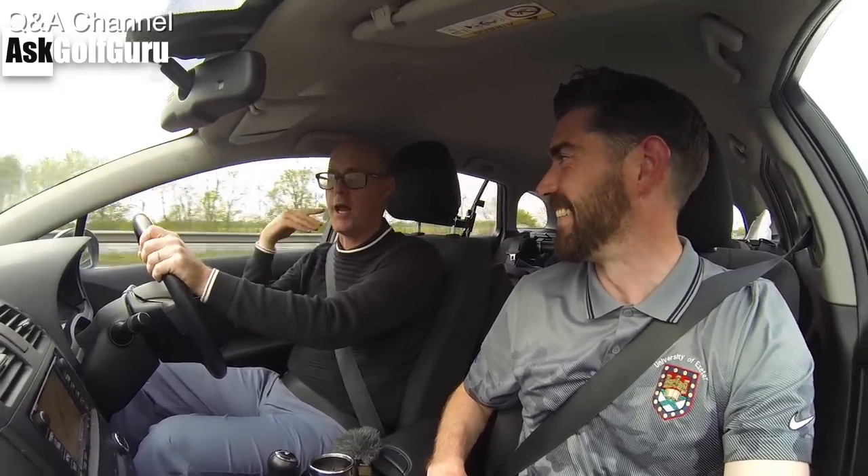Ask Golf Guru Q&A channel. Welcome to my Q&A channel. Questions about knees. Let's get stuck in.